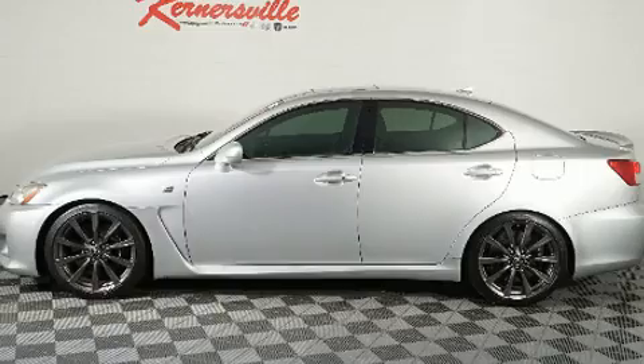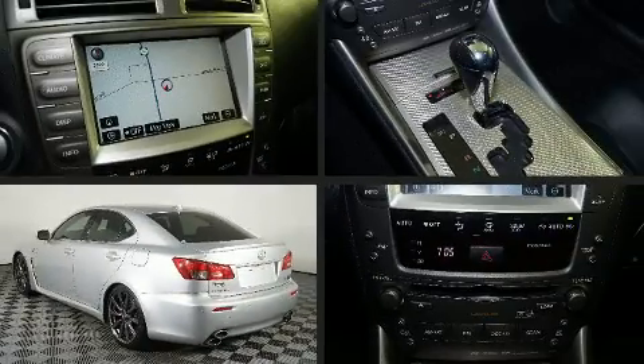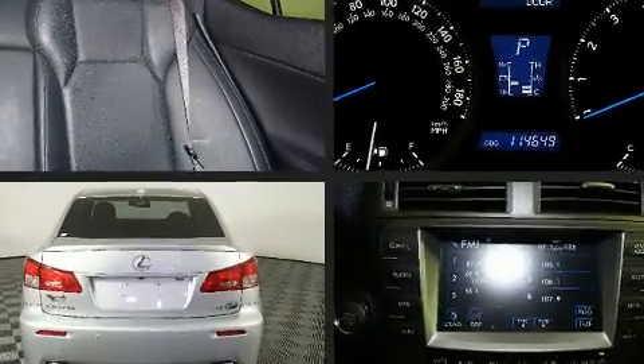Lexus prioritized practicality, efficiency, and style by including variably intermittent wipers, a leather steering wheel, a built-in garage door transmitter, and an outside temperature display.